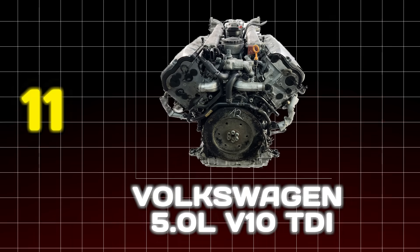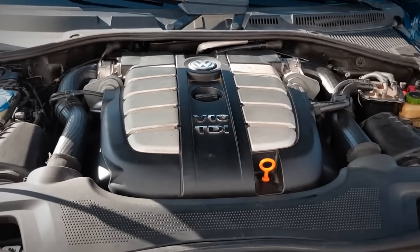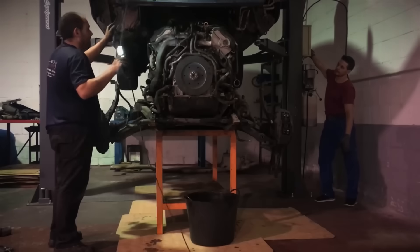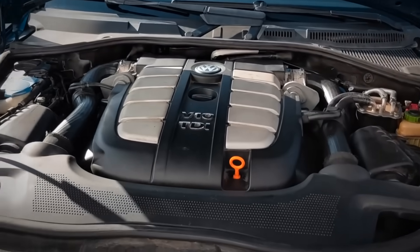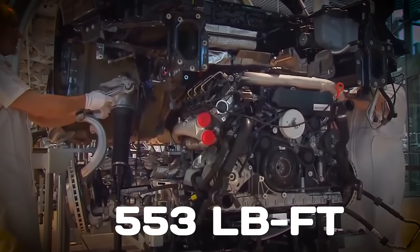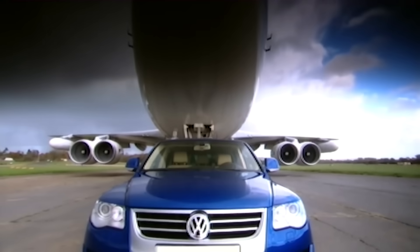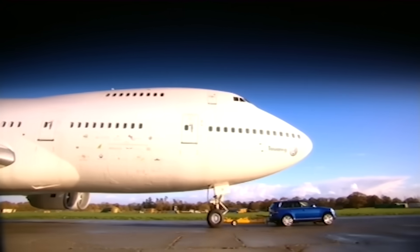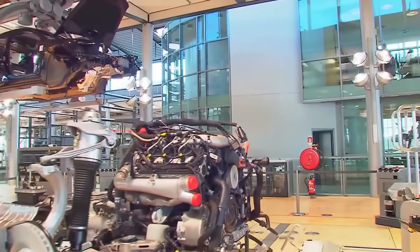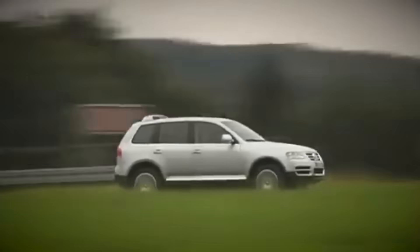Number 11: Volkswagen 5.0-liter V10 TDI. Next is a monument to diesel insanity. Found in the Touareg SUV and Phaeton sedan, this wasn't just an engine — it was an industrial power plant crammed under the hood of a passenger vehicle. Its two banks of five cylinders were gear-driven, eliminating timing belts or chains, but introducing a new layer of mind-numbing complexity. Producing a locomotive-like 553 pound-feet of torque, it could pull a Boeing 747, a feat VW famously demonstrated. Virtually any major service — like changing an alternator or turbo — required dropping the entire engine and drivetrain. It was German engineering at its most ambitious and intimidating, proving that over-engineering isn't limited to high-revving gasoline engines.